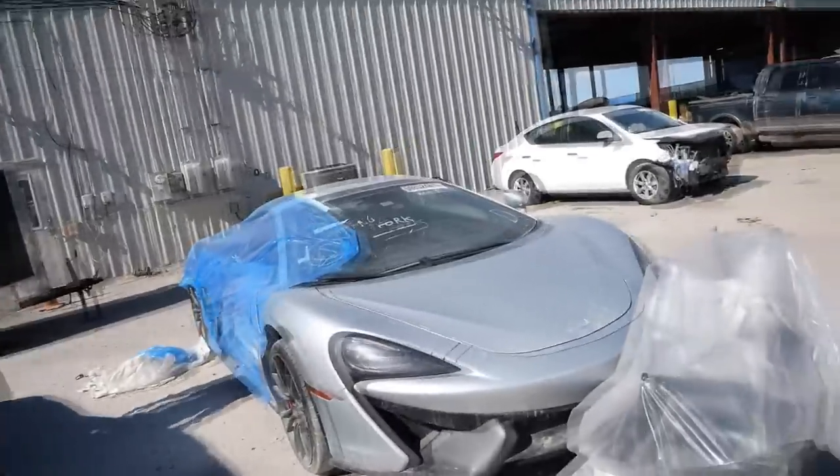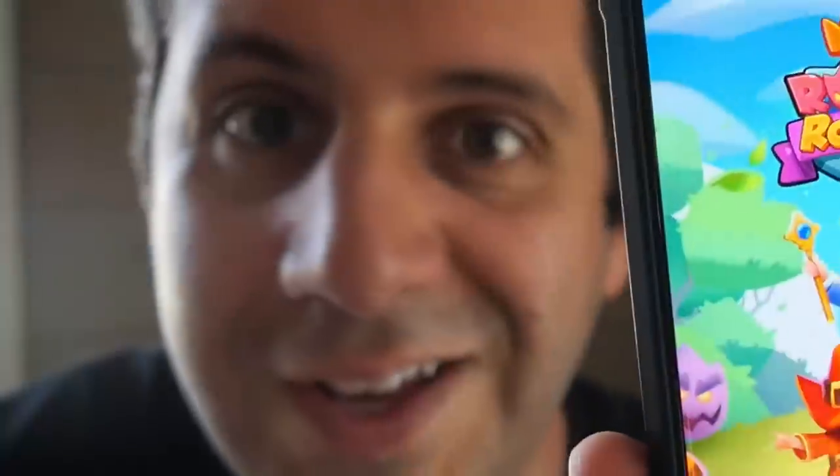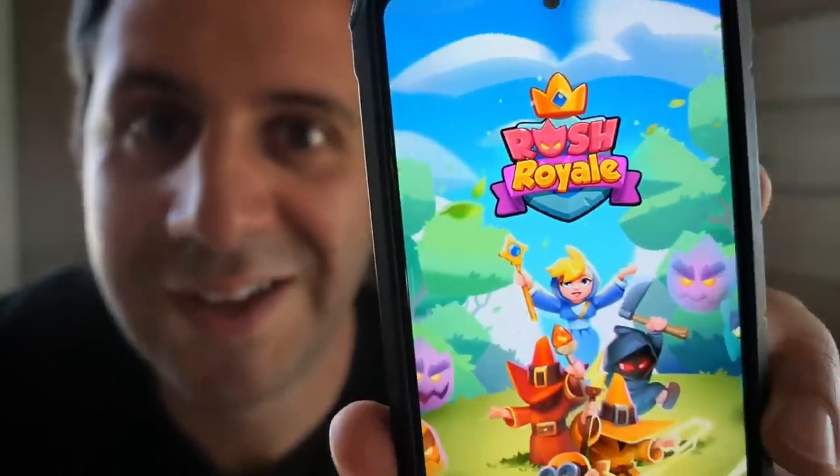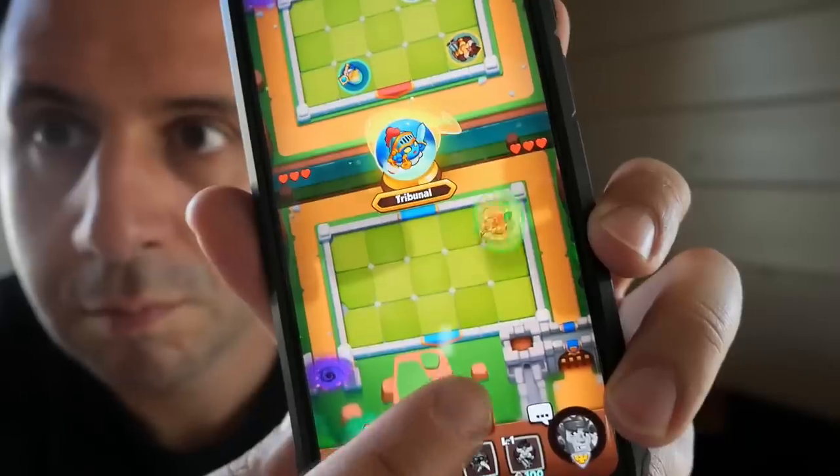Now I know the prospect of picking up a cheap supercar at one of these auctions is really exciting, but when I'm looking for a consistently fun time, I like to turn to my favorite mobile game, Rush Royale. If you grew up on tower defense games like me, you're going to love Rush Royale.